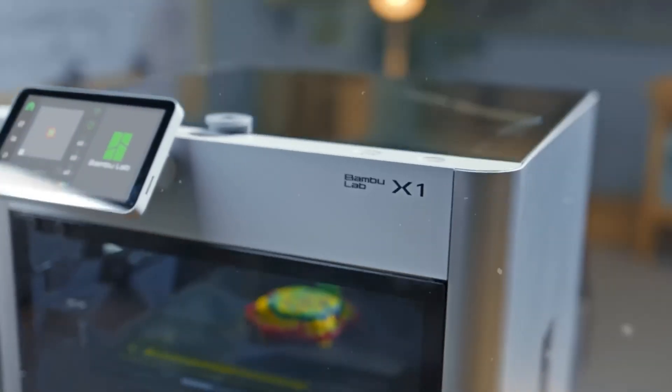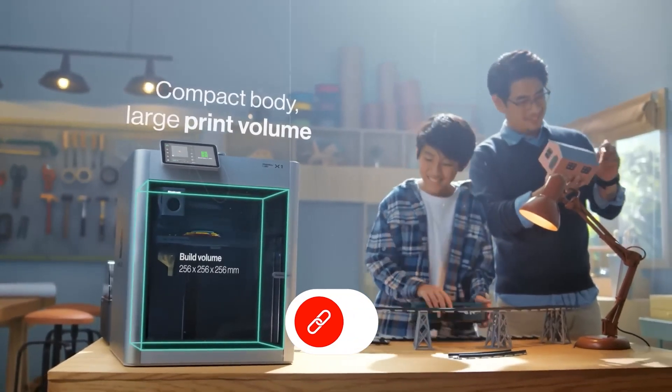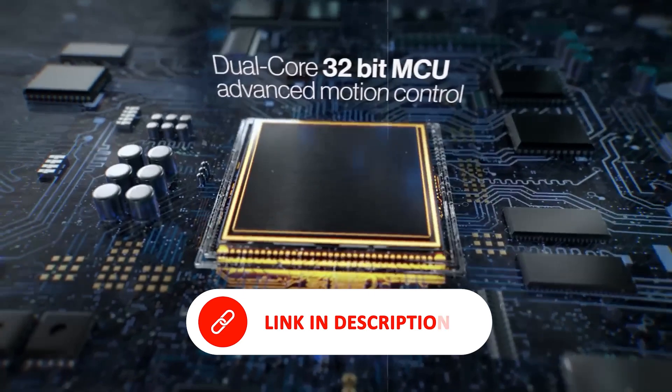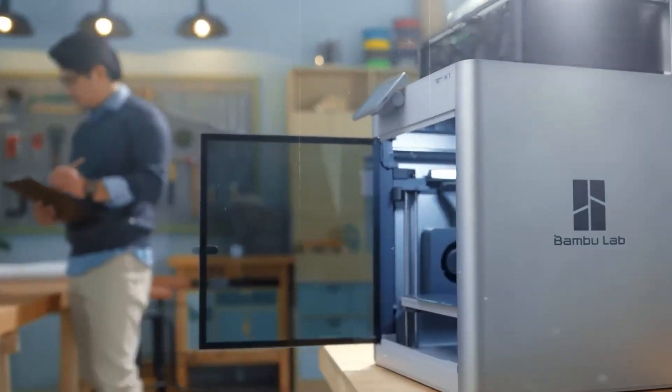In this guide, we'll take a closer look at each printer's strengths, including print quality, speed, material versatility, user-friendliness, and overall design to help you find the ideal 3D printer to match your goals and workflow. Don't forget to check out the description box below for the best deals. Let's dive in and discover the ultimate 3D printer for you.